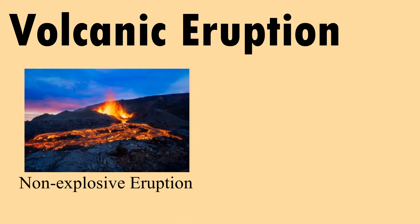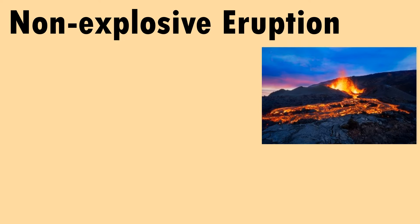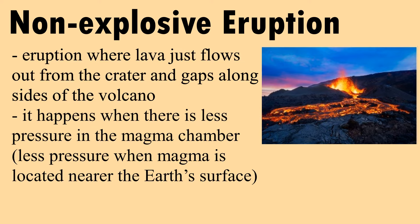It can be a non-explosive eruption or explosive eruption. A non-explosive eruption is one where lava just flows out from the crater and gaps alongside the volcano. It happens when there is less pressure in the magma chamber — less pressure occurs when magma is located nearer the Earth's surface.